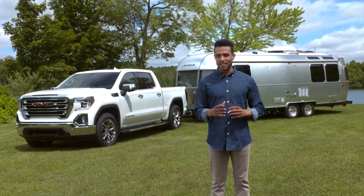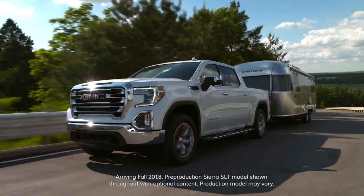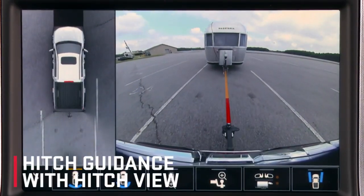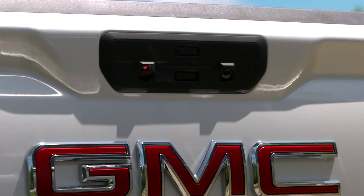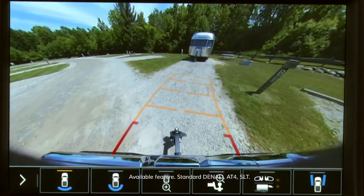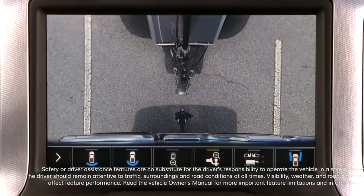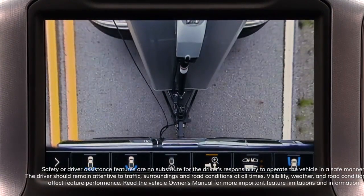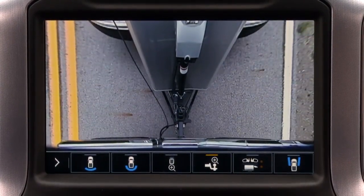The next generation GMC Sierra is equipped to help you trailer with confidence, and it all starts with pro-grade trailering. Hitch guidance with hitch view helps make it easier to align the trailer hitch with the trailer. The rear vision camera uses dynamic guidance lines for both the truck and the hitch, and the hitch view mode zooms in on the hitch for more precise maneuvering. This mode also can be briefly accessed while in motion to view if the trailer is properly connected.